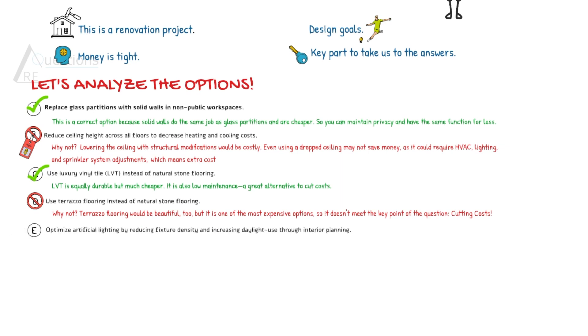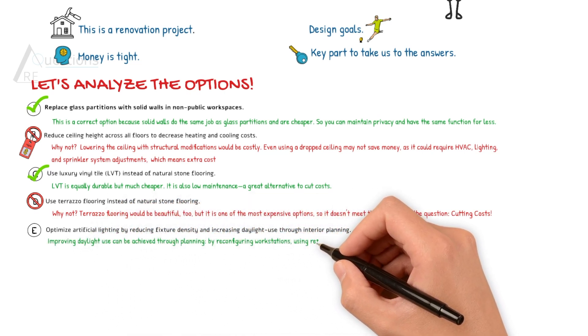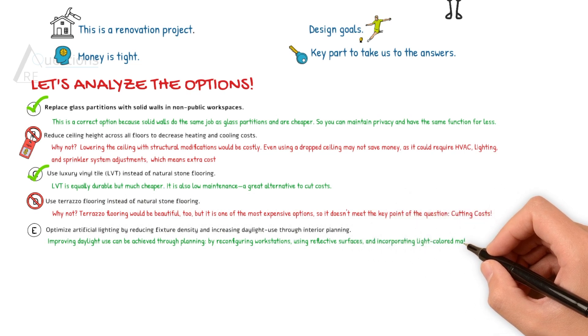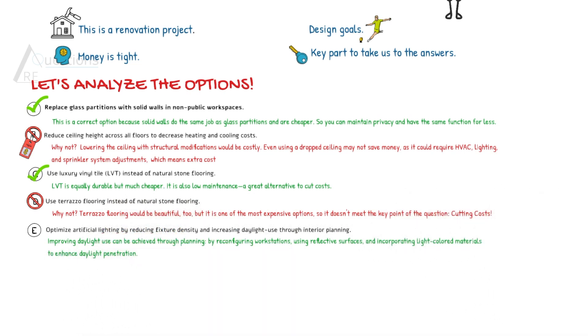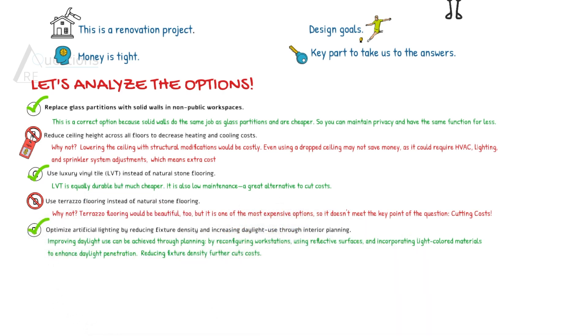Option E says optimize artificial lighting by reducing fixture density and increasing daylight use through interior planning. Improving daylight use can be achieved through planning by reconfiguring workstations, using reflective surfaces, and incorporating light-colored materials to enhance daylighting penetration.